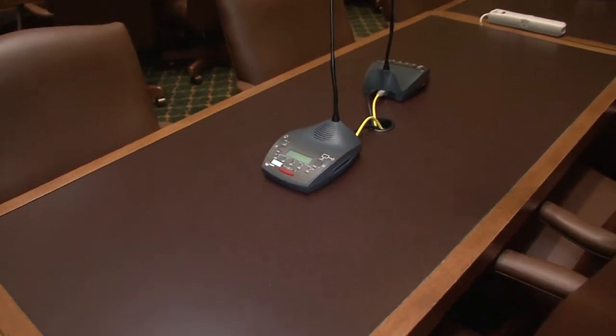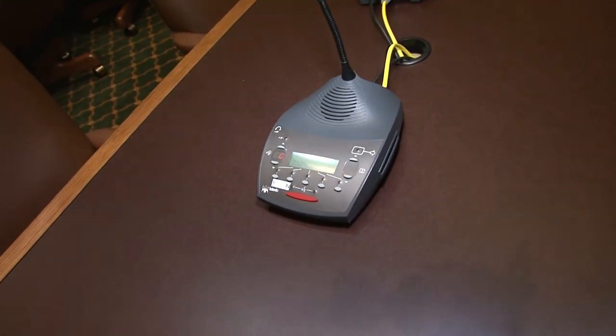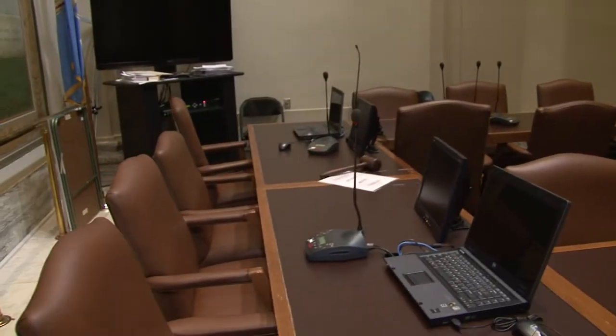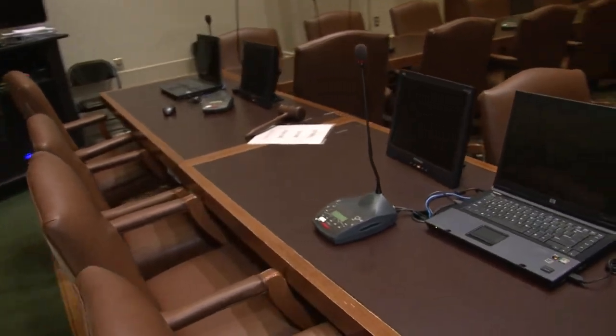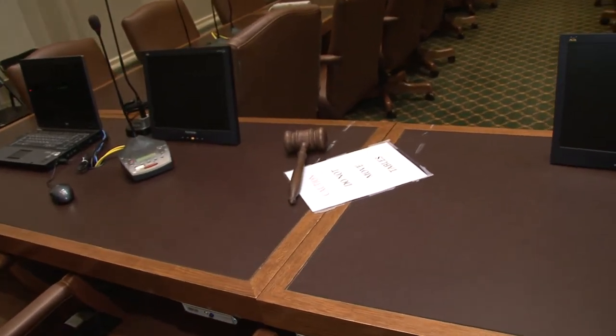We also have microphones where people will press the red button and speak into it — that's what carries the message across the internet and is recorded so individuals know what discussion happened in committees. The bills are all assigned to committees and the chairman up here at the front will work with staff to run the meetings, and then bills that pass out of committee go on to the floor for the House and the same over in the Senate.